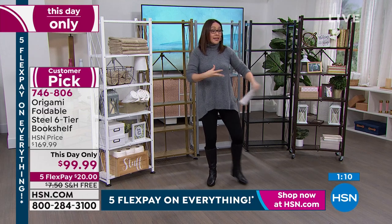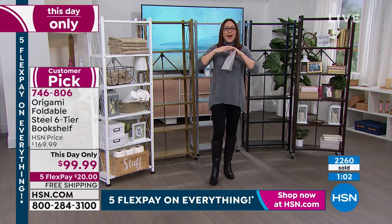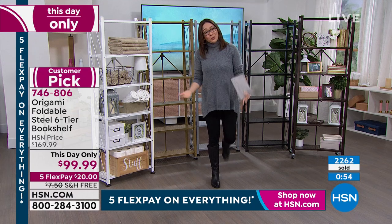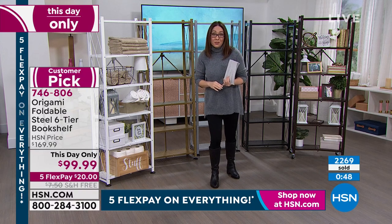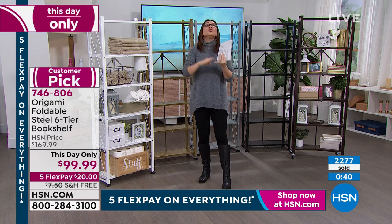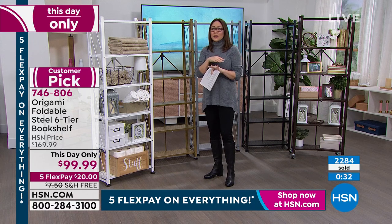We can only do this one day. Origami does so well here and has thousands of reviews — normally we don't need to put it on sale. Free shipping doesn't happen all the time. Five flex doesn't happen all the time. Today all the planets align for this one item — huge customer pick, over 1,300 reviews, powder-coated steel, basically no assembly.